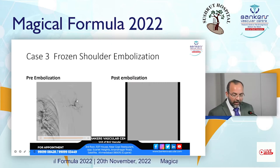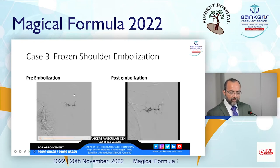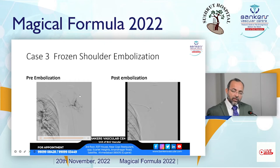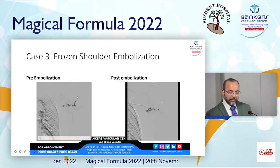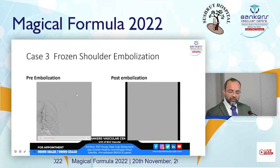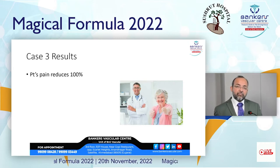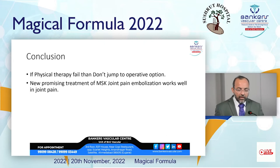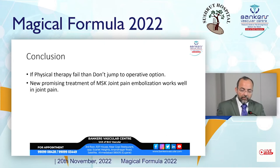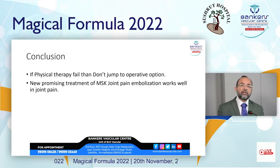The pre-angiographic images show the anterior circumflex humeral artery, the shoulder joint capsule, and the site where the injection was given. Vascular blushes are visible at this site. Post-embolization, the vascular blush disappeared and pain reduced by 100 percent. In conclusion, if physical therapy fails, do not jump to operative options. This new promising treatment of MSK joint pain embolization works well for joint pain.